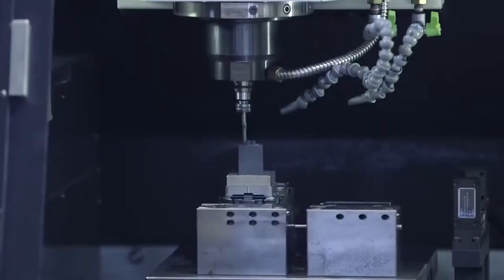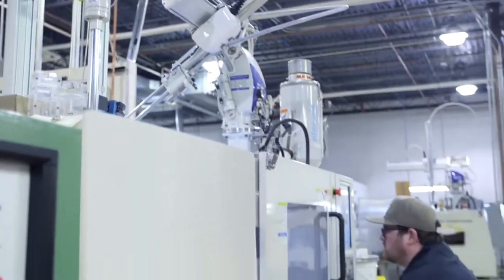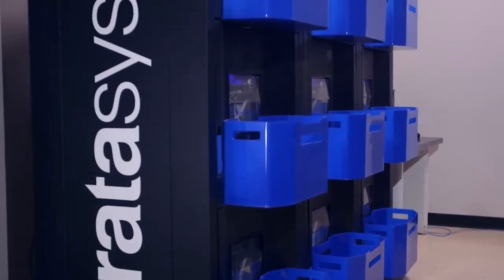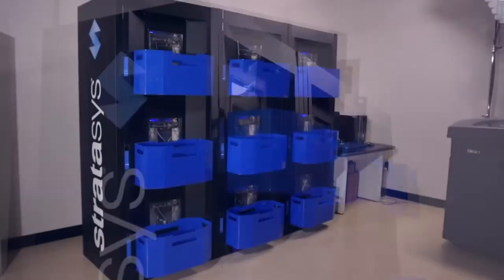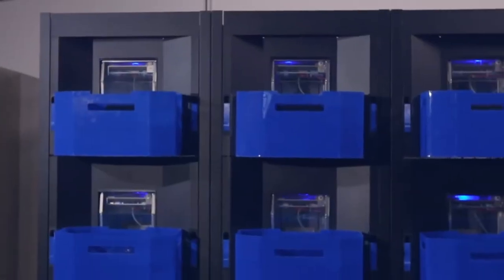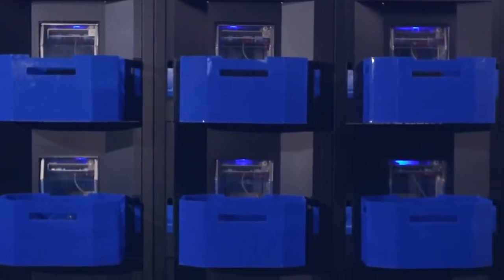Jason Lilla is a regional account manager at InTech Industries, a Ramsey, Minnesota-based toolmaker and injection molder that's using the 3D Demonstrator as a bridge tool to get concept parts in the client's hands before they buy a tool. The injection molding grade parts brought in new customers who wanted to get parts into the market quickly without the upfront tooling costs.